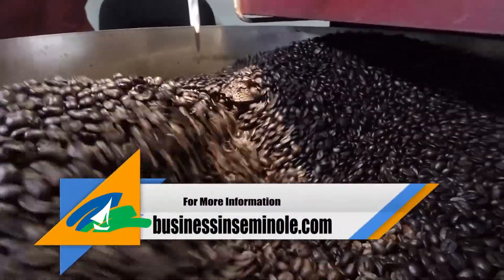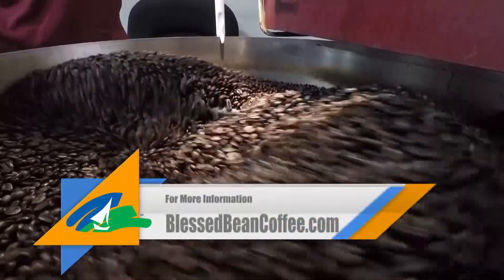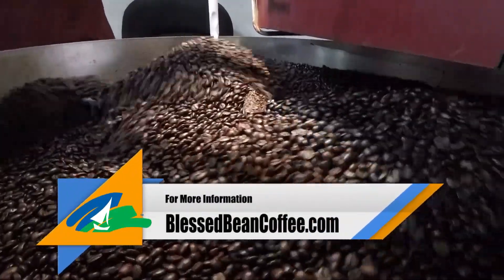For more information on Seminole County economic development, visit businessinseminole.com. And for more information on Blessed Bean Coffee, visit blessedbeancoffee.com.